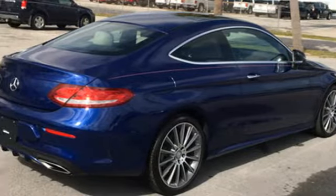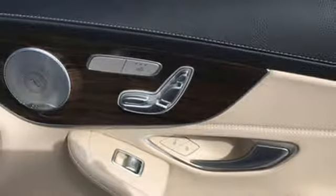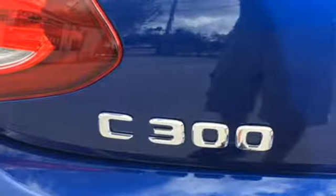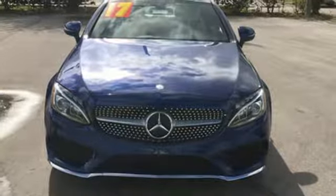Intercooled turbo inline four-cylinder engine, first and second row express open and close sliding and tilting sunroof, and sports suspension.